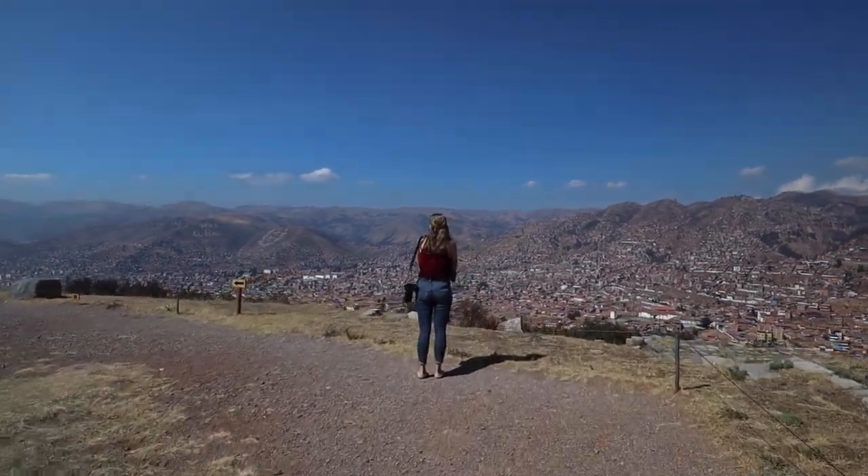Holy cow, what a view! Its location is extremely specific and is the crown jewel of Cusco. I'm struggling to move on with my day after this. This is fantastic. This is just the best restaurant we've been to in so long.